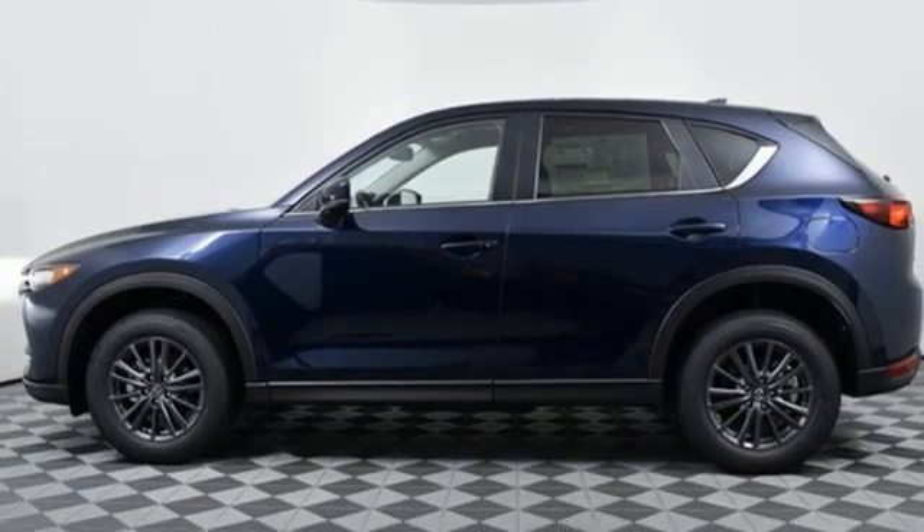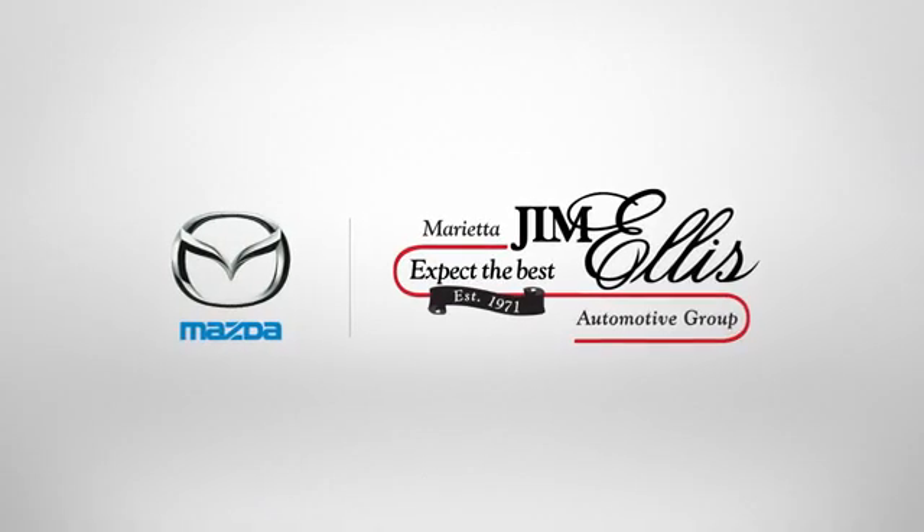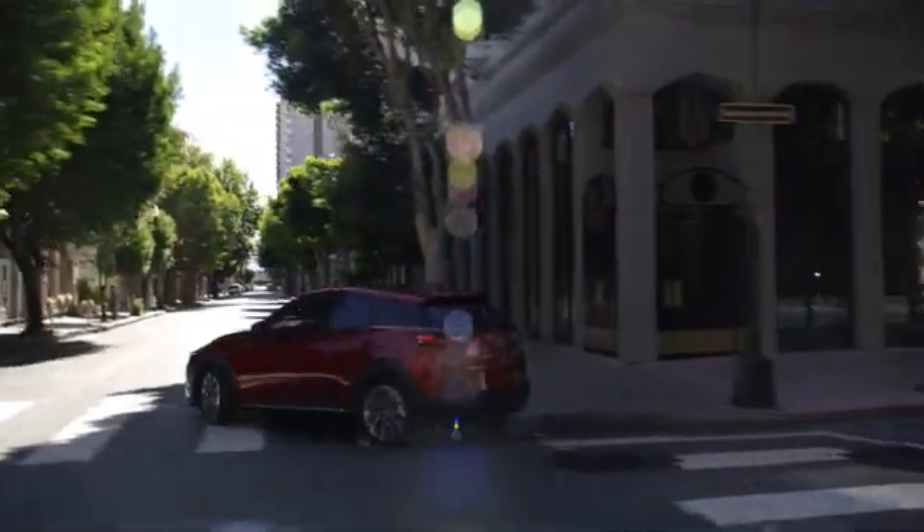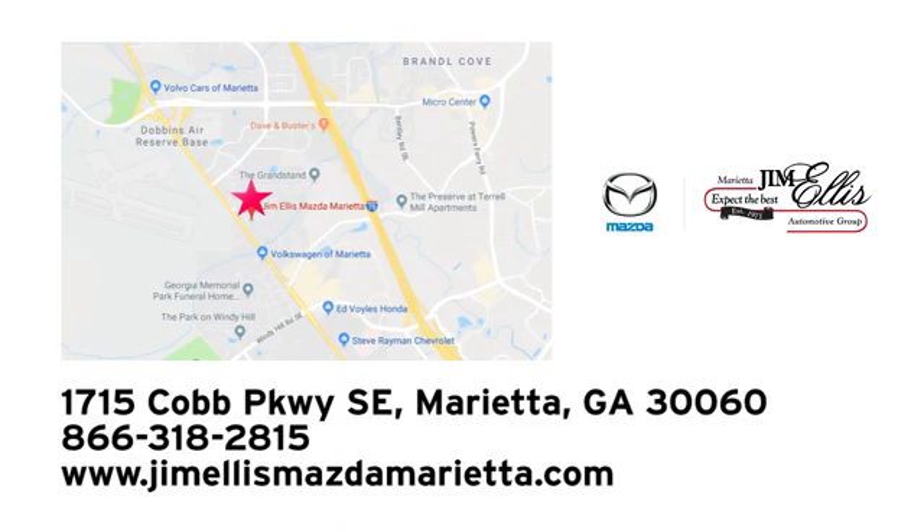Hurry in today for a test drive at Jim Ellis Mazda Marietta. We prove every day that buying a car can be an enjoyable experience. We're conveniently located near Dobbins Air Force Base on Cobb Parkway.